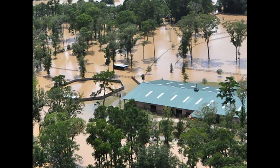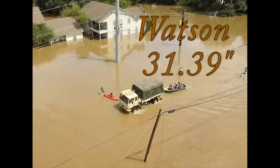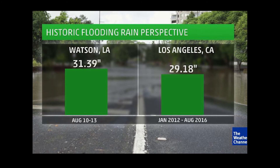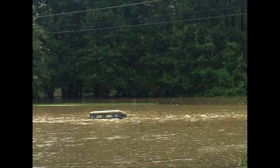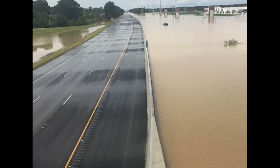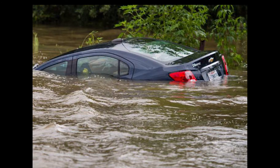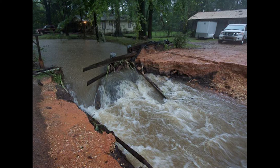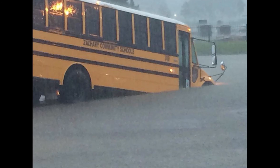The largest rainfall measured — and this is one we're still discussing and trying to verify — is a measurement from Watson that came out at 31.39 inches. Everything we've seen up to this point gives us some confidence that this is an accurate measurement. It's just mind-boggling to get 31.39 inches over two days at any specific location. If you consider that 21 inches is a 1,000-year event for most of this region, how rare is 31.39 inches? We don't really have that answer, but it's obviously extraordinary and not one we're likely to see again anytime soon.